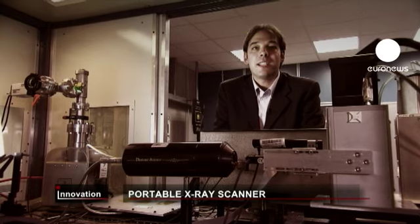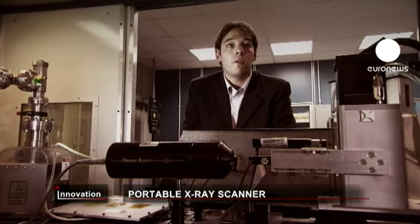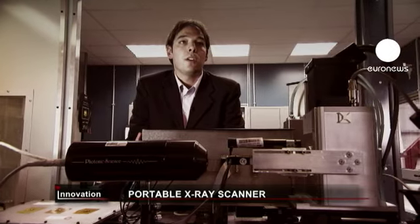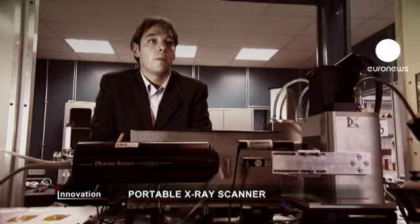Industries are interested in this project because they can get a huge competitive advantage by putting on the market the first ever hand-held X-ray device with high image resolution at a low cost. It has many applications such as medical imaging, quality inspections, and so on.